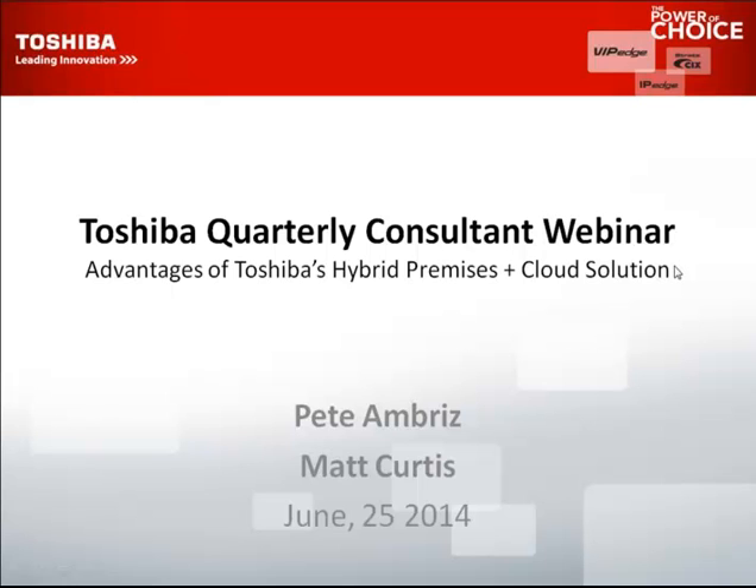If we run into that 30-minute mark, we will answer questions offline and send you the information. I will also be sending this webinar PowerPoint out to each of the attendees, so you can review this information at your leisure.